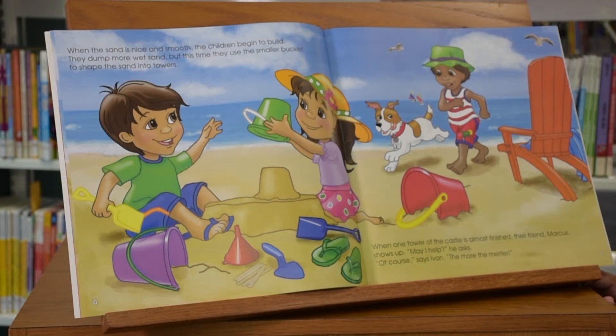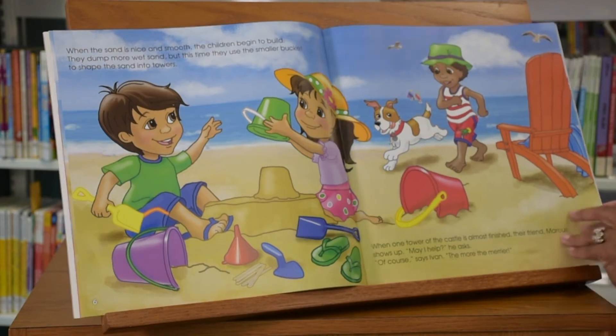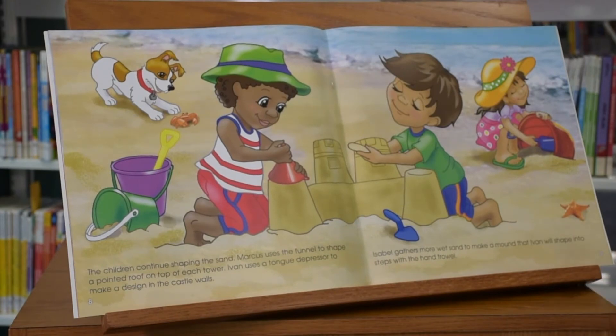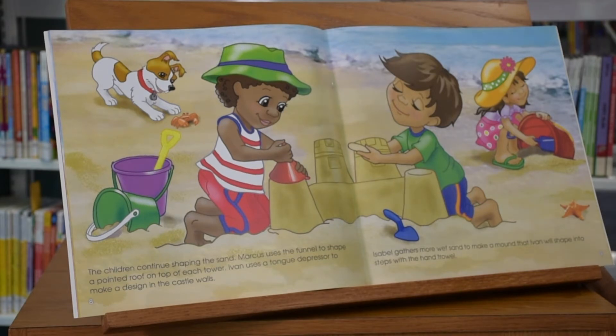When one tower of the castle is almost finished, their friend Marcus shows up. The children continue shaping the sand. Marcus uses the funnel to shape a pointed roof on top of each tower. Ivan uses a tongue depressor to make a design in the castle walls.